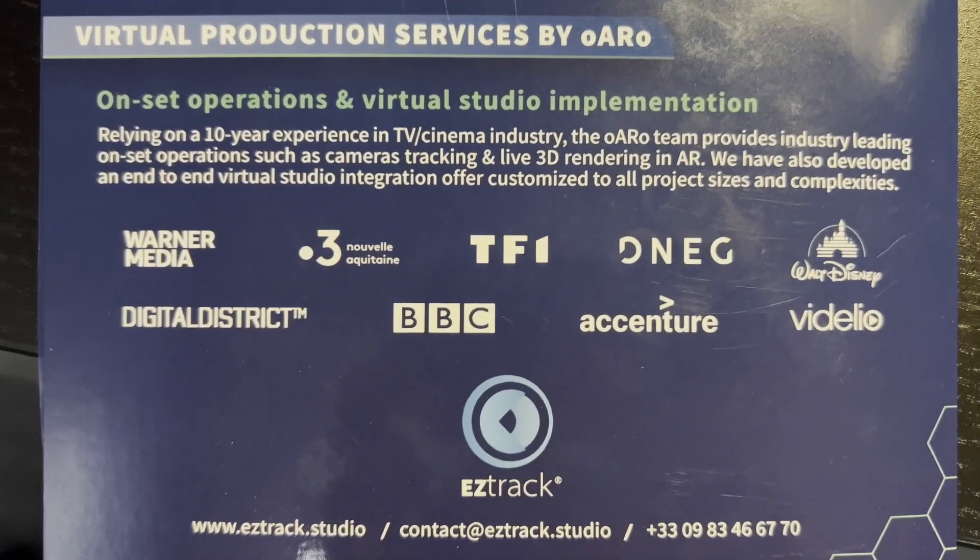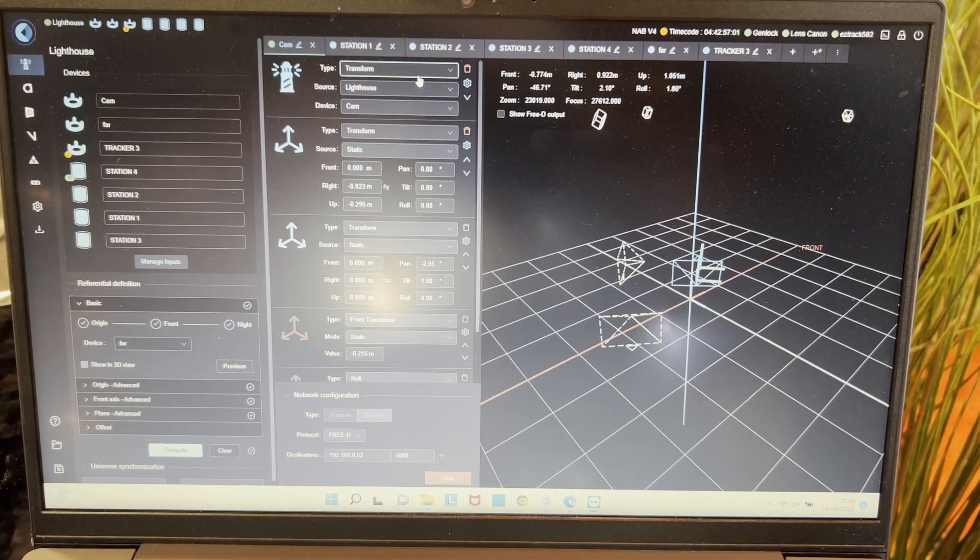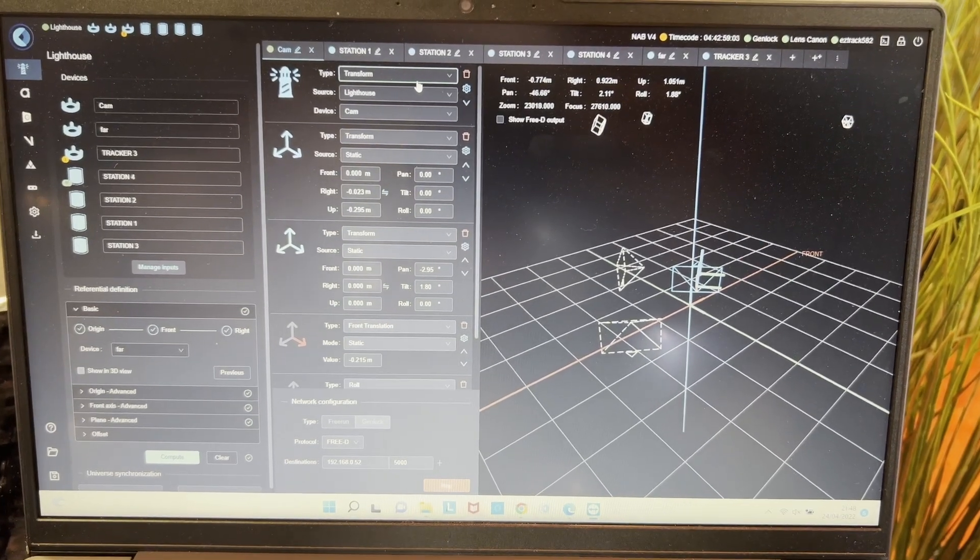One cool thing about EZTrack is that it works as a web app. So once you've done your setup, you can send the information over IP to any computer far away from the setup — in a control room or elsewhere. And this computer can be a laptop, it can be a tablet. You don't need big hardware to run EZTrack.